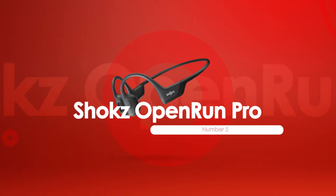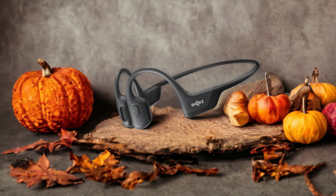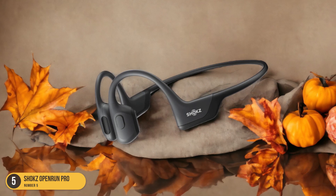At number 5, we have the Shox OpenRun Pro, Best Overall. When it comes to the best overall running headphones, the Shox OpenRun Pro stands out as a top contender for its exceptional comfort, stability, and cutting-edge bass transducers that deliver a rich sound experience.